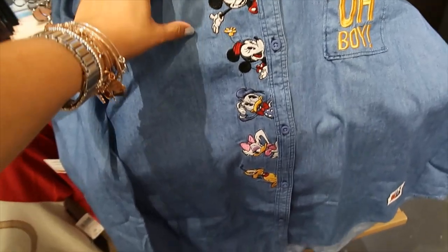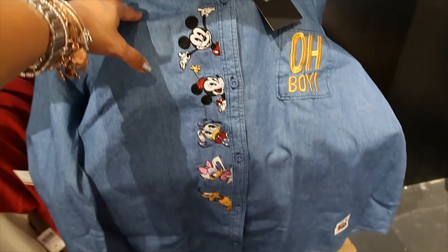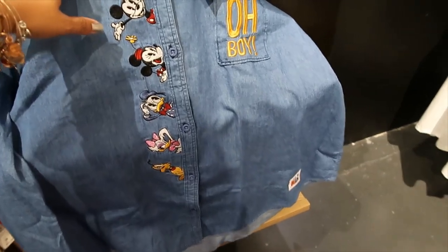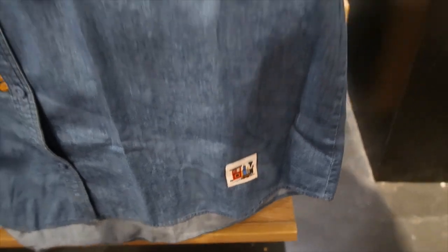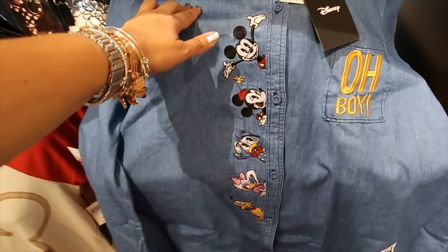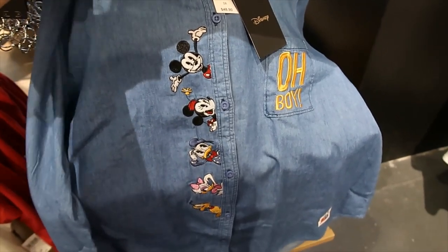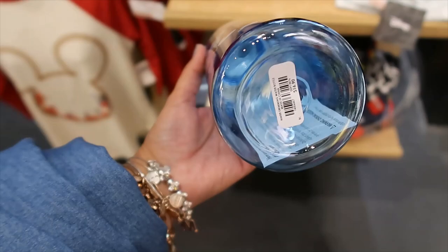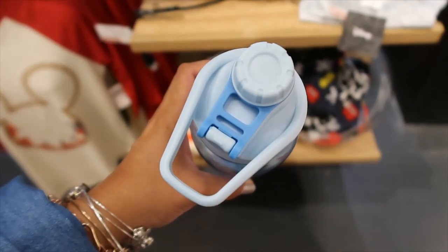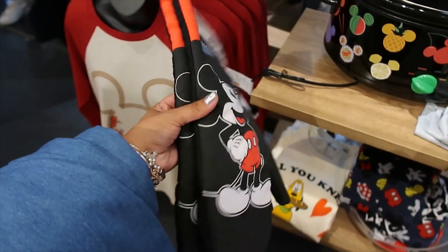It's only $32.90 — I was expecting more for that one. What an amazing shirt! This one is $48.90. It says 'Oh Boy' on the pocket and has the character embroidered. It has a train and a little patch on the bottom. It's a 2X — the only one they have but it's amazing. Runaway Railway water bottle — $16.90.